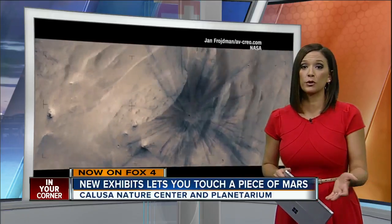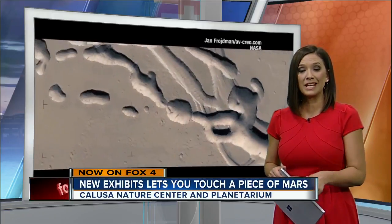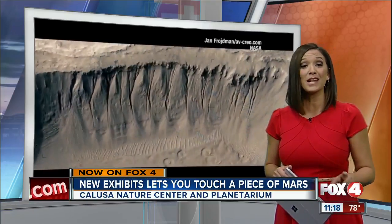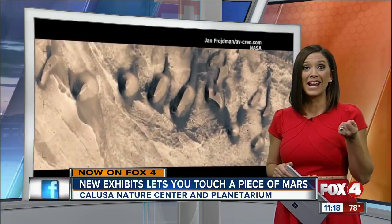Mars is more than a neighbor in space. It sparked curiosity in scientists, Hollywood producers, and kids in school. But tonight, people in Fort Myers are getting a chance to take a good long look at the red planet — not from a telescope, though. They got to do it with their hands.